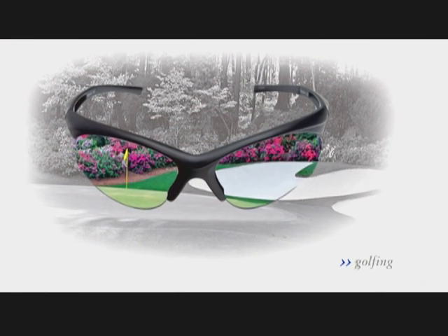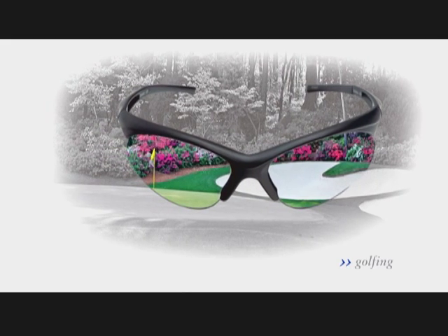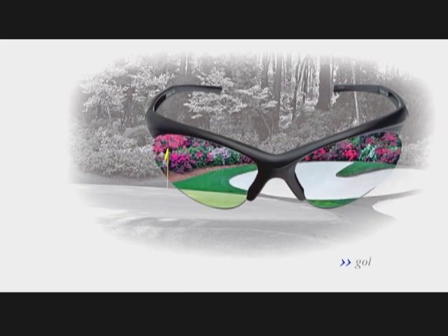Vidalgo HD sunglasses give golfers better vision. With them, you can pick out wrinkles in the green you never knew were there. Now that's how you turn a golf outing into a golf experience.